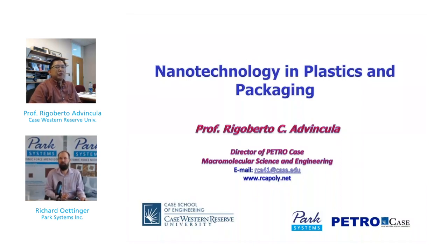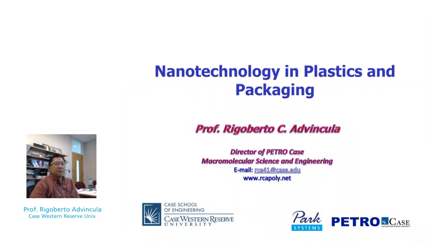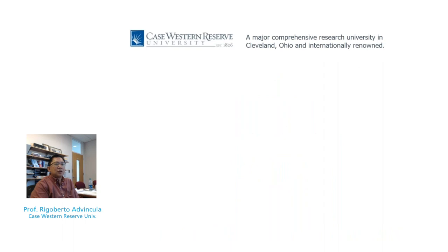Thank you, Richard, for the generous introduction. I would like to give this webinar in the interest of making sure that we get this in a timely and quality manner rather than risking it during my travels. I'm doing this as a high quality broadcast in advance. Today, I'm going to talk to you about nanotechnology in plastics and packaging, and I'd like to thank Park AFM systems for the opportunity.